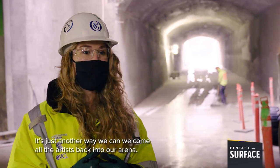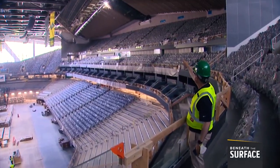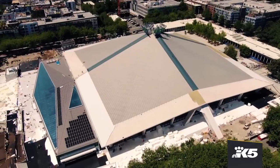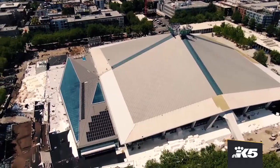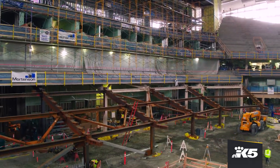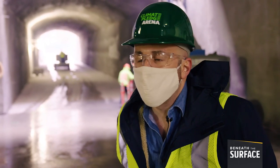It's just another way we can welcome all the artists back into our arena. Acoustical panels in the rafters will improve live sound, and visiting artists will also enjoy dedicated dressing rooms, a catered dining room, and a music room where they can record songs or messages to fans.